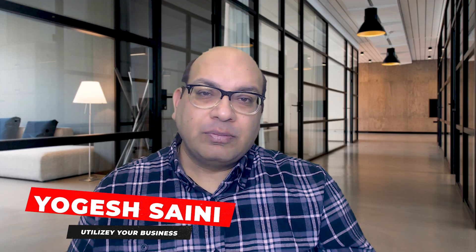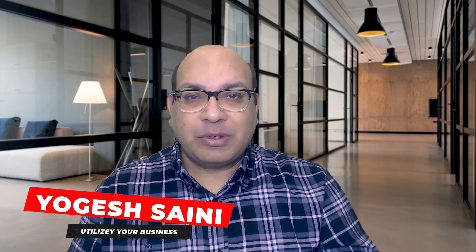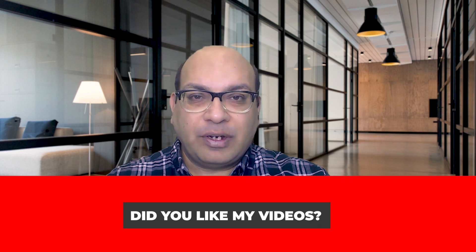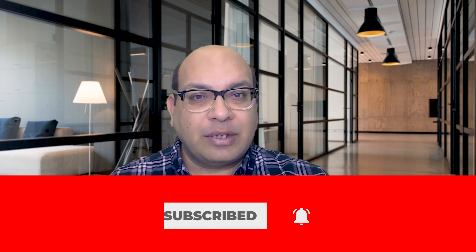Hi there, I'm Yogesh. I run a blogging website and a YouTube channel with the same name, Utilize Your Business, and it's all about affiliate marketing. I started myself as a complete beginner, so I know how daunting it can be when you're just starting out. Make sure you subscribe to my channel to learn all about affiliate marketing, and don't forget to hit the bell for notifications — we come up with new videos every week.